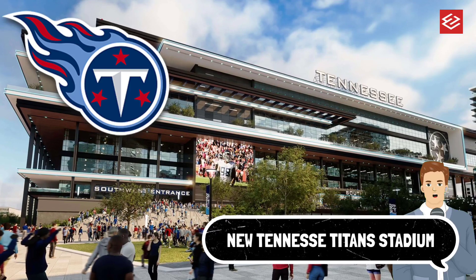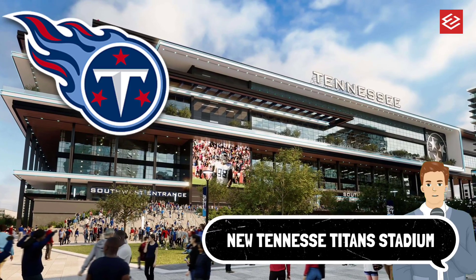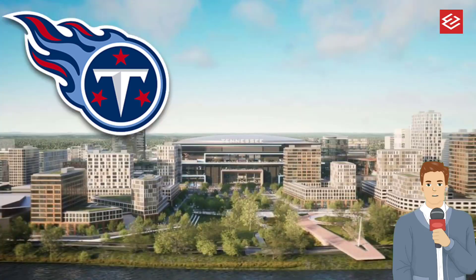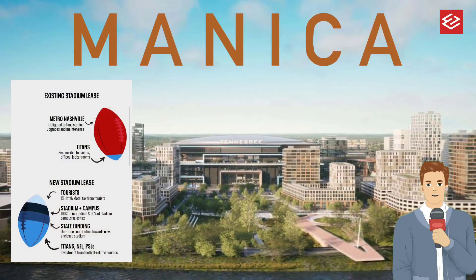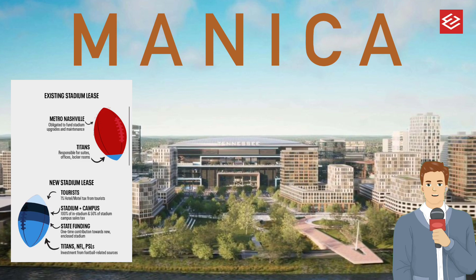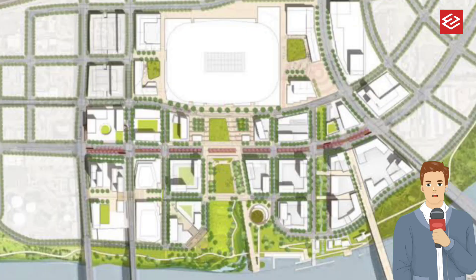Welcome back to the channel. In this video, we will share the new Tennessee stadium with Manica as lead design architect in partnership with TVS as architect of record. This illustrative plan of the central waterfront neighborhood depicts the Titan stadium.